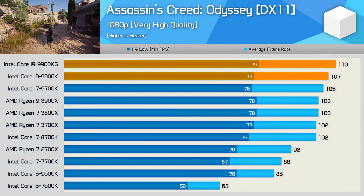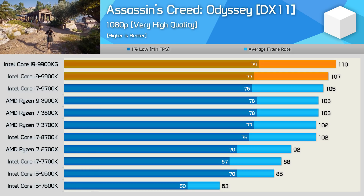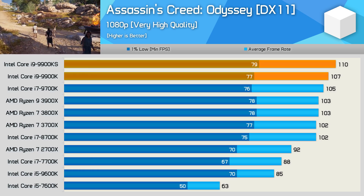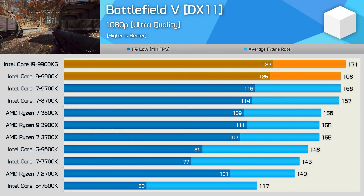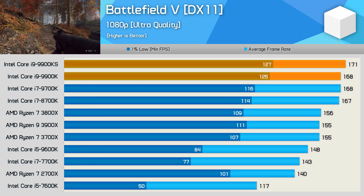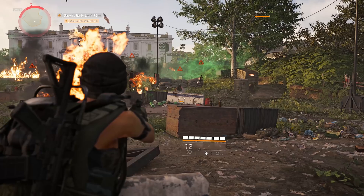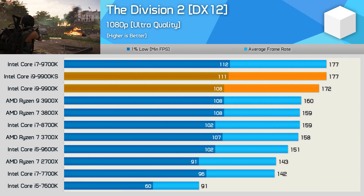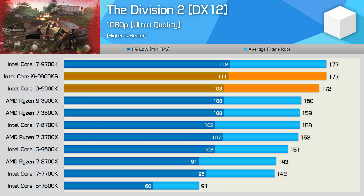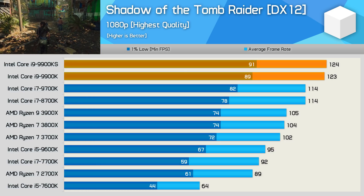Moving on to a few games — for all testing we used the GeForce RTX 2080 Ti. In Assassin's Creed Odyssey, the 9900K was previously the fastest tested CPU, just 4% faster than the 3900X. The 9900KS advances that by a few frames, making it 3% faster than the standard 9900K. In Battlefield 5 the gains are even less impressive at just 2%, though the 9900KS remains the fastest CPU on this title. In another title we see a 3% uplift, putting the 9900KS on par with the 9700K, which does a little better than the 9900K due to its lack of Hyper-Threading. Finally, in Shadow of the Tomb Raider, just a single extra frame separates the 9900KS from the 9900K.